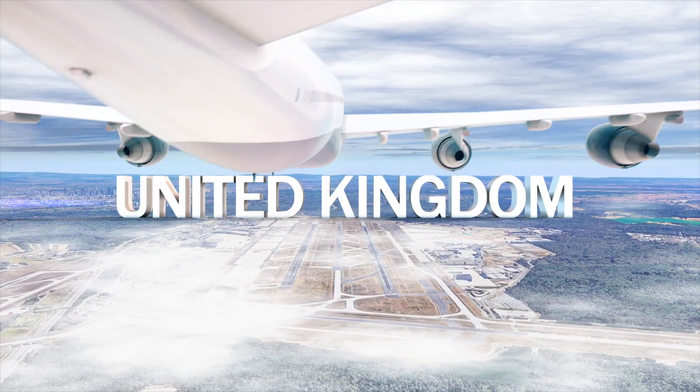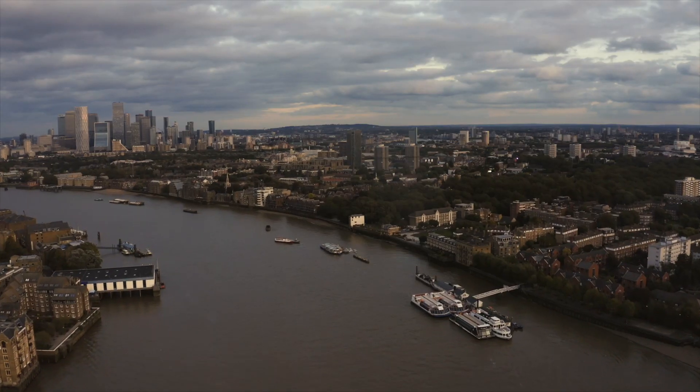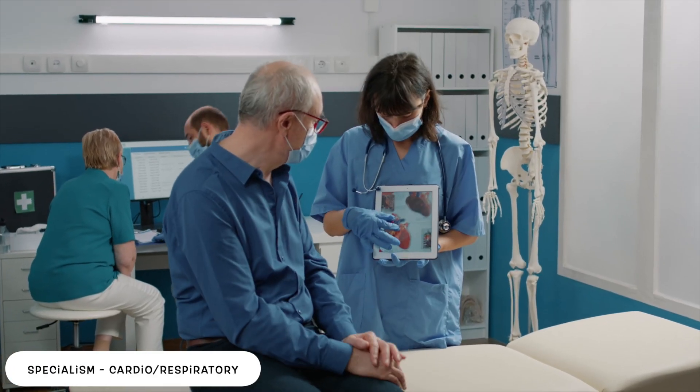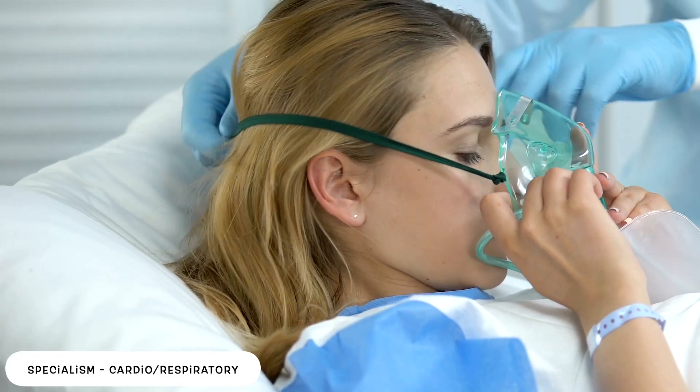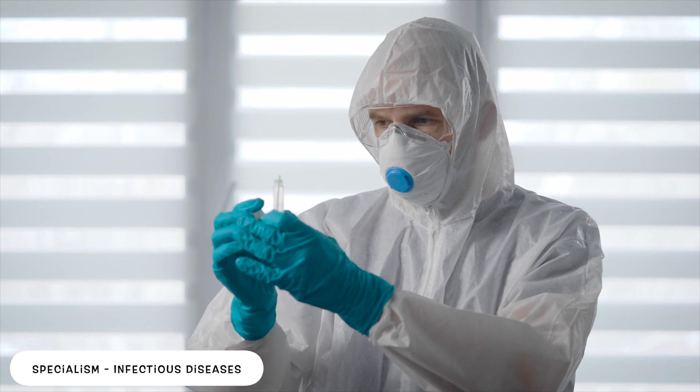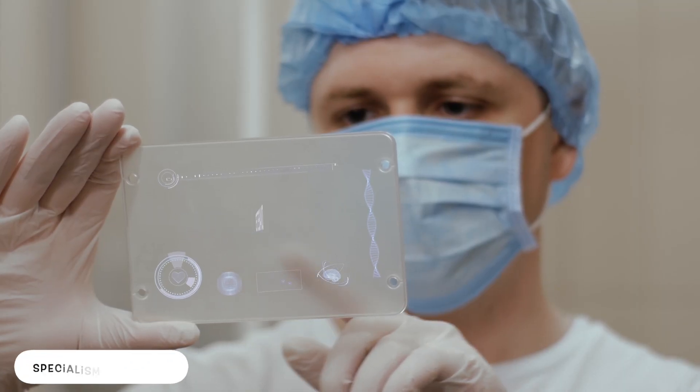Currently I work in the United Kingdom and I've been specializing for three years, which means my focus is in a particular therapeutic area. You could specialize in the cardiorespiratory system, in infectious diseases or antimicrobials — which is what I do — or in something like diabetes.